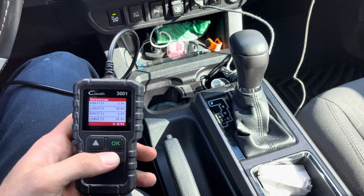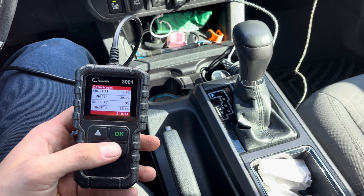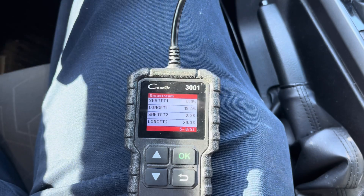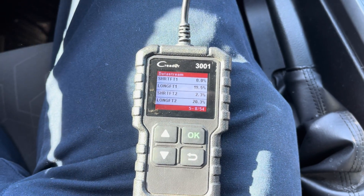But what could the cause be? Because we've already seen there are so many different options. So how are we going to figure this out? All we have to do is take a little drive and watch the numbers and see how they respond. So I'm going to do that right now. Here we're just idling — the numbers are still really high. Let's start driving and see what happens.